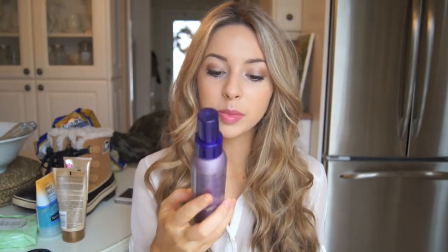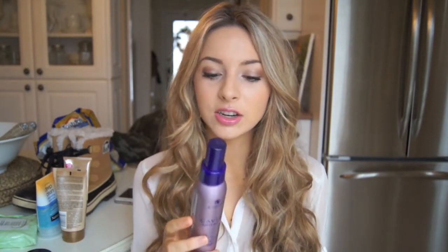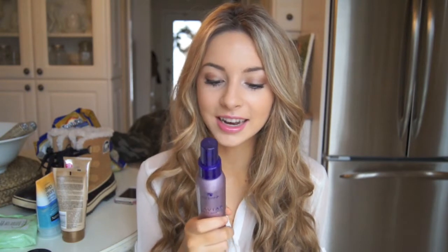So my only hair care product favorite for this month is this beauty right here, which is called the Caviar Anti-Aging Rapid Repair Spray. This stuff is so good. It makes your hair so soft. You just apply it — I apply it after I blow dry my hair and before I style it, and it just makes your hair feel so good.